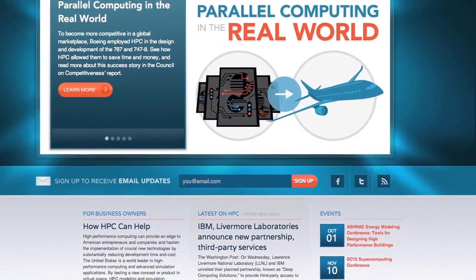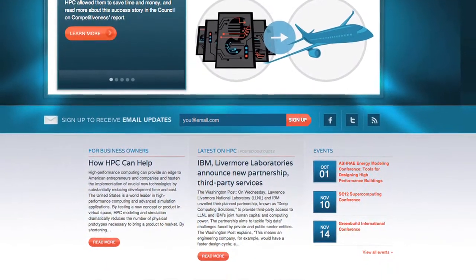The first step is finding out how other companies are utilizing HPC. Success stories and periodic updates are available at hpcforenergy.org.